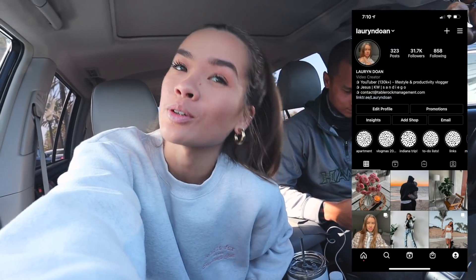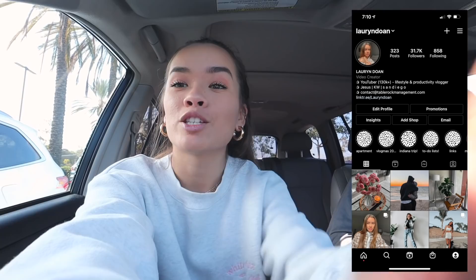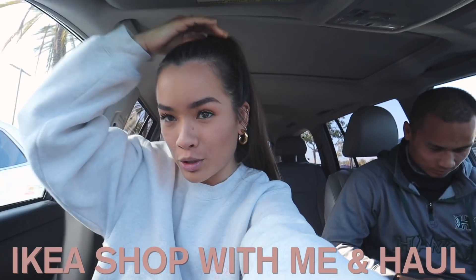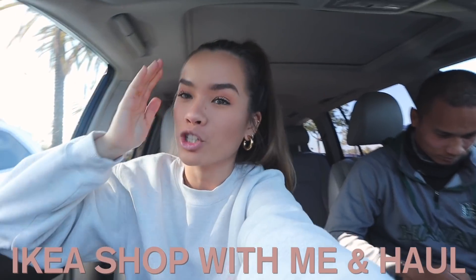Hello everybody, welcome back to my channel. If you're new, I'm Lauren, welcome. This is Keiko, my boyfriend, and I just moved into my own apartment. I'm currently still apartment decor shopping, so today we're at IKEA. I thought I would vlog the process. We might be doing some other shopping today too. I'm not looking for any furniture because I think I'm set on furniture, but for decor and stuff I definitely want to look.